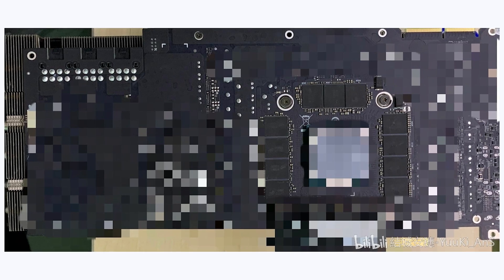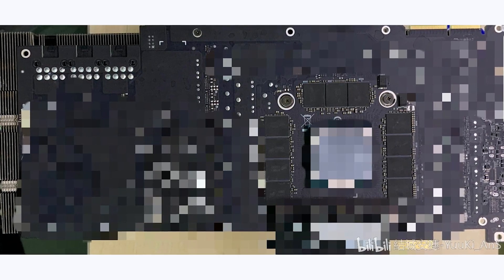Going from what is essentially a 16 nanometer node to a 10 nanometer node — even though they aren't directly comparable — you would expect the GPU sizes to get significantly smaller. Seeing that they're not, I think that lends credence to the fact that these GPUs are going to have a really large amount of shaders, especially if the RT cores are going to be on the back of the card like was supposedly shown in that leak.